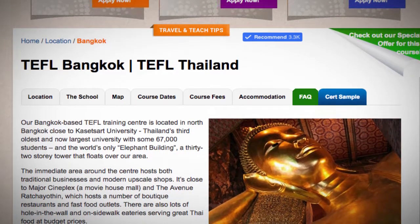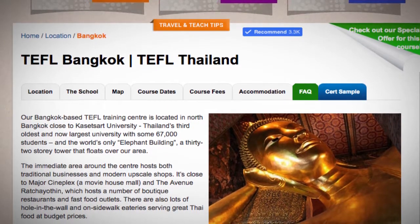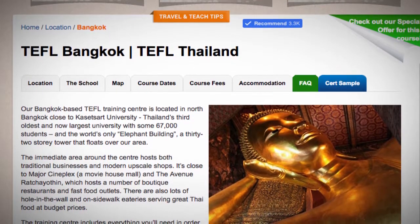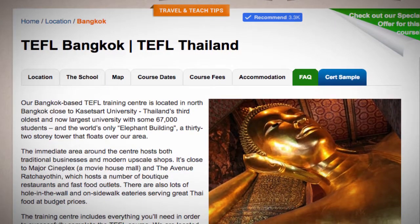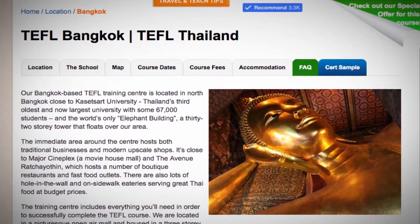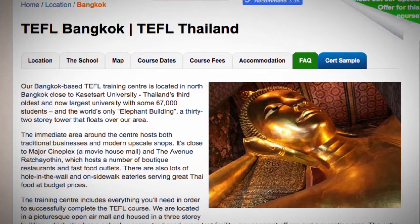The training center includes everything you'll need in order to successfully complete the TEFL course. We are located in a picturesque open-air mall and housed in a three-story building, which also has a school, a computer-based exam test facility, management offices, and a reception area. The entire center is serviced by free Wi-Fi. Our mall is anchored by a supermarket and a stationery supply store.